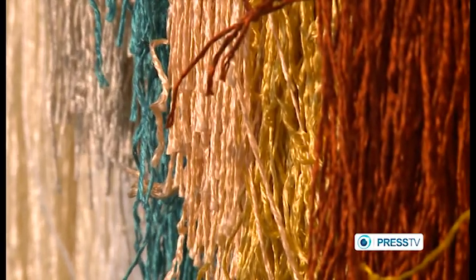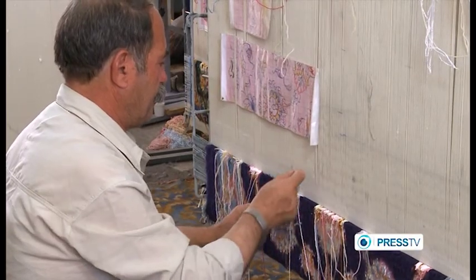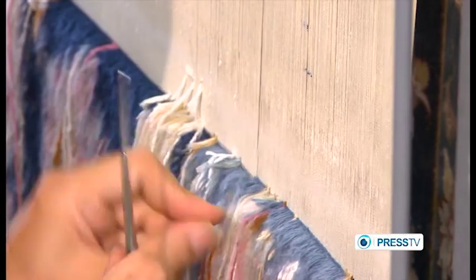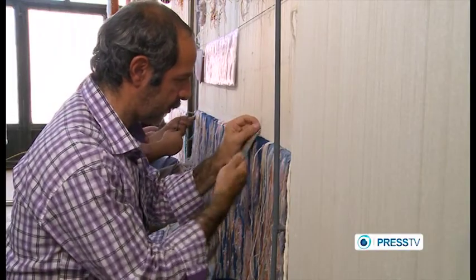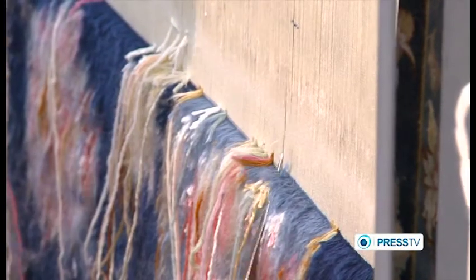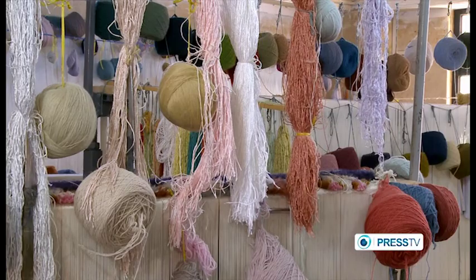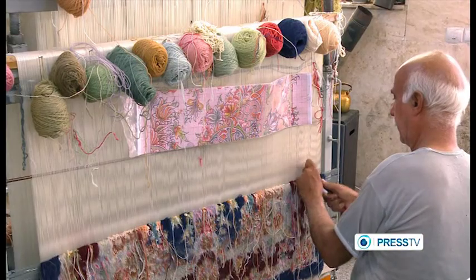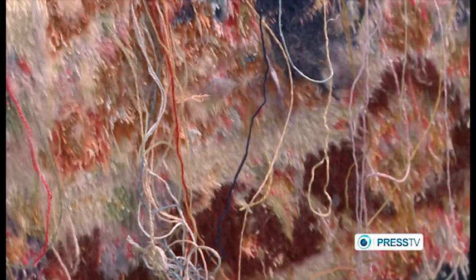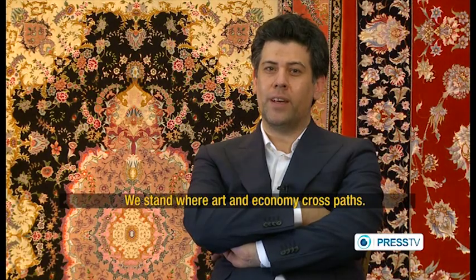Batches of yarn representing all the colors on the cartoon are hanging within easy reach. Master craftsmen tie each knot as they refer to the cartoons to pick the right color. At times, they create an even more exclusive impression by adding silk. Strands are so closely wrapped that they have to use a hook.